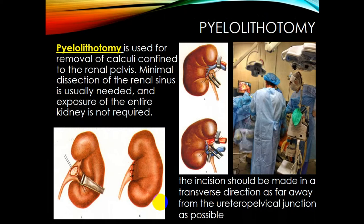Pyelolithostomy is an open procedure used for removal of calculi confined to the renal pelvis. Minimal dissection of the renal sinus is usually needed. The stone is located in the pelvis near the ureteropelvic junction; this region is incised and the stone extracted, then sutured. The renal hilum vessels — vein and artery — should be clipped. The incision should be made in a transverse direction, away from the ureteropelvic junction, to avoid damaging the renal parenchyma.